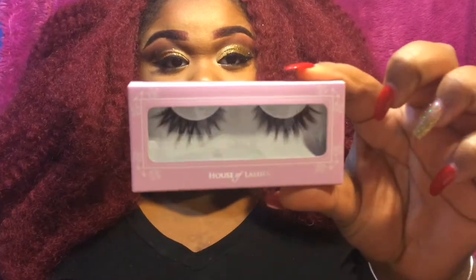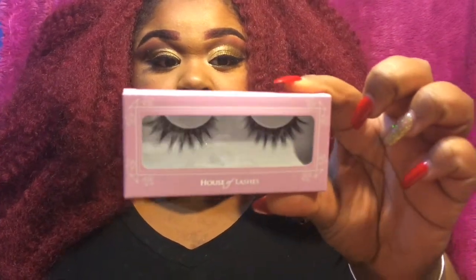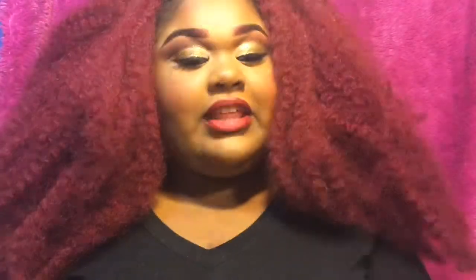I made a House of Lashes order on Black Friday. I have on the Temptress lashes right now today. I also got two other pairs — I got Iconic, which are very flirty and I really like them, and I got Siren, which I also really like.